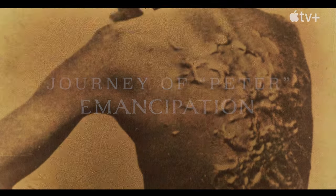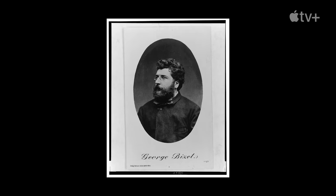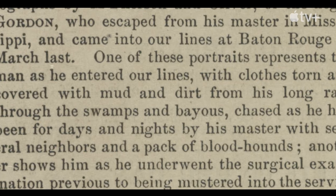Peter's known principally to us through the famous photograph, mostly known as the Scourged Back. The photograph, which was printed on a new technology at the time — sort of like a postcard — kind of took off with a special issue of Harper's Monthly.